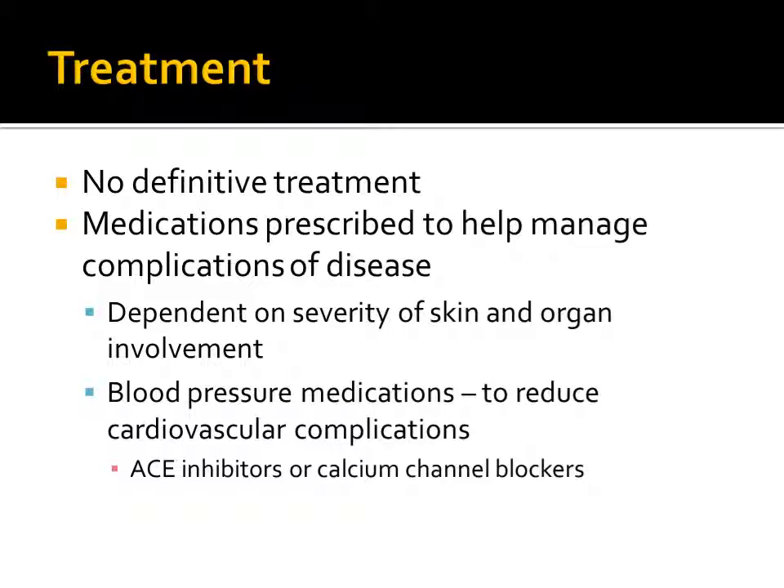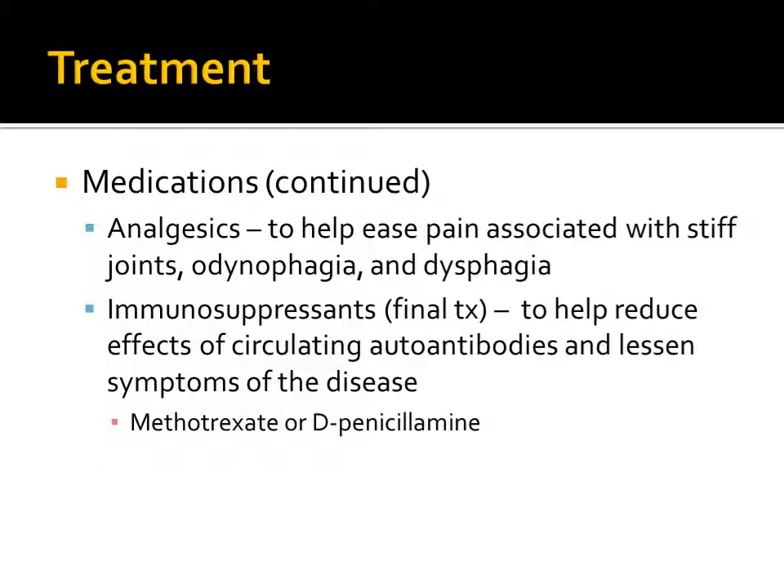While there is no definitive treatment for scleroderma, medications can be prescribed to help manage complications of the disease. The proper chemotherapeutic action is dependent on the severity of the skin and the organs involved. One course of action is to provide the patient with blood pressure medications, such as ACE inhibitors or calcium channel blockers, to reduce circulation complications. Secondly, analgesics may be prescribed to help ease the pain associated with stiff joints and difficulty swallowing. The final treatment option is to provide immunosuppressants, such as methotrexate or D-penicillamine, which help reduce the effects of circulating autoantibodies and lessen the symptoms of the disease.